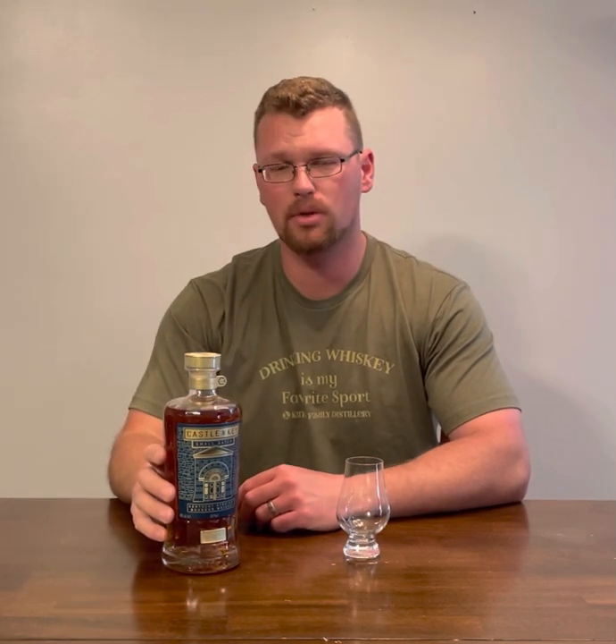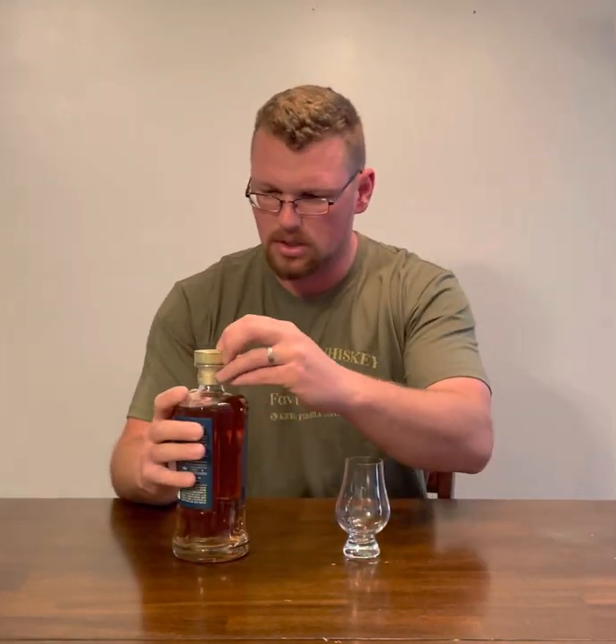I picked this up on our way to Gatlinburg, which was a fun trip. I ran across a lot of cool local bourbons — hence the Sherp Kings Carolina distillery. But yeah, let's get into this Castle and Key.